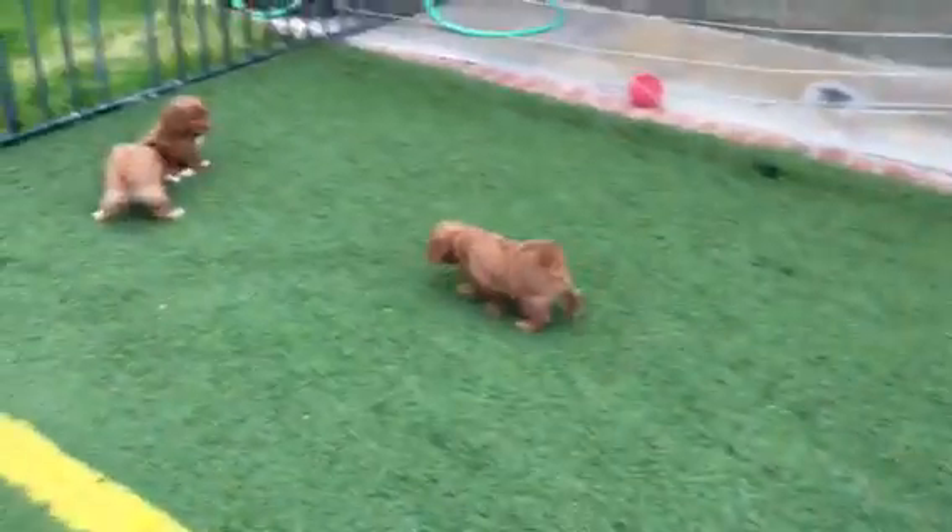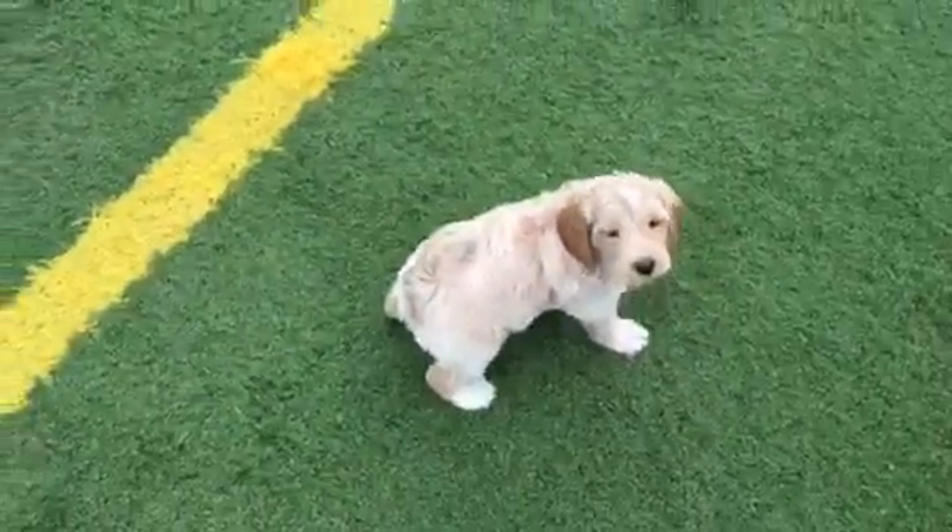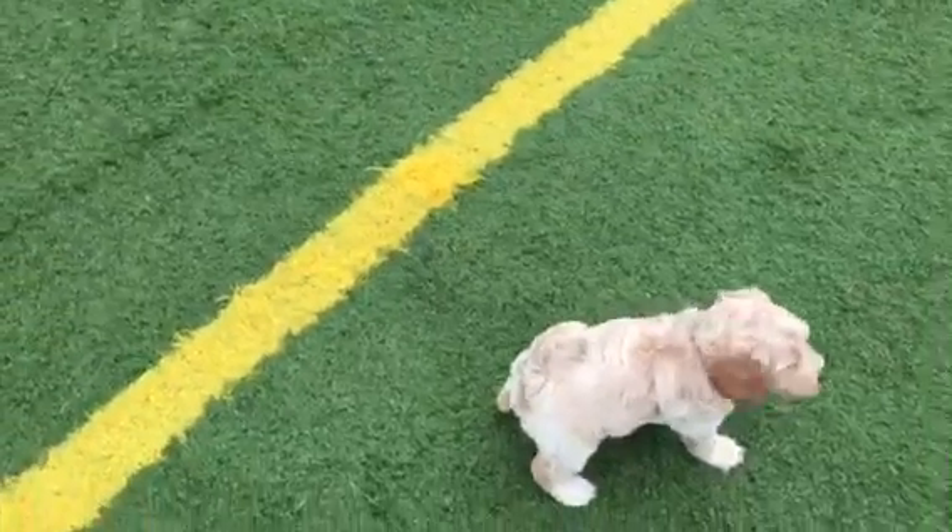Running around playing. Pink, purple, and green. Taking a potty break.